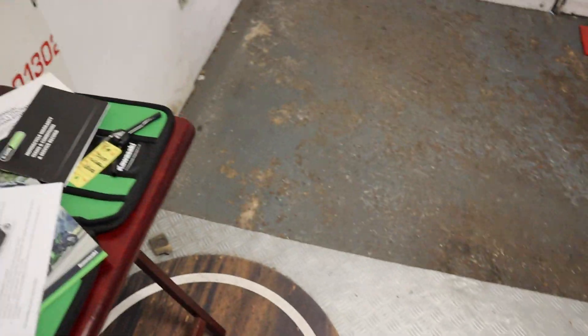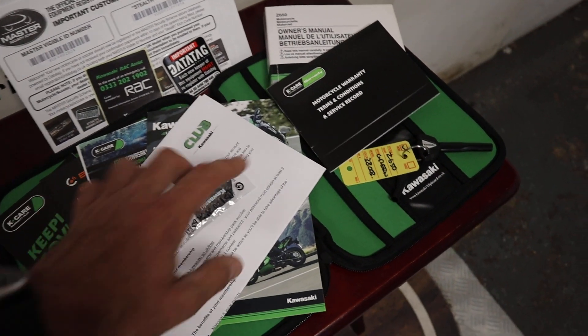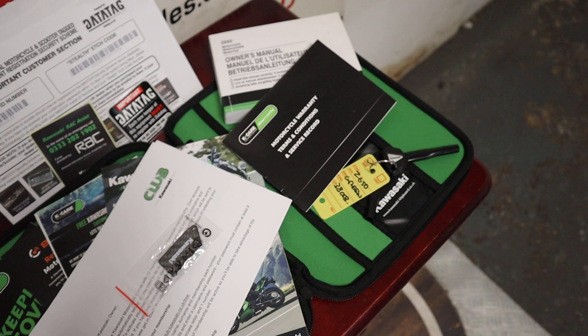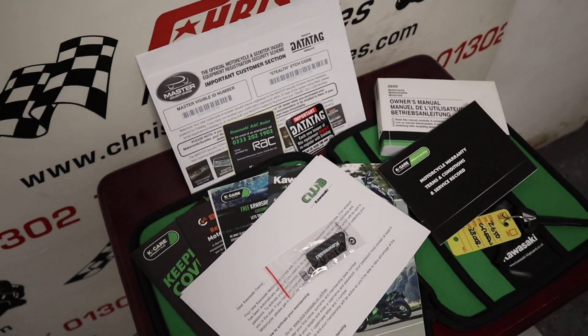Paperwork wise — we've got obviously all the books, all the keys, everything you'd expect from Kawasaki: spare key, service book, owner's manual. The bike has had its first service. The bike is also data tagged as well, and there's all the information there to change that into your name.